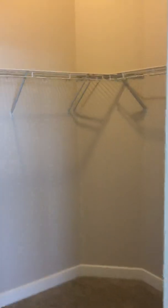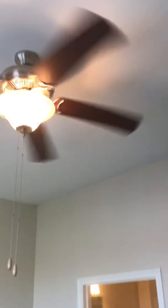And then again into your huge walk-in closet. And again, ceiling fans throughout.